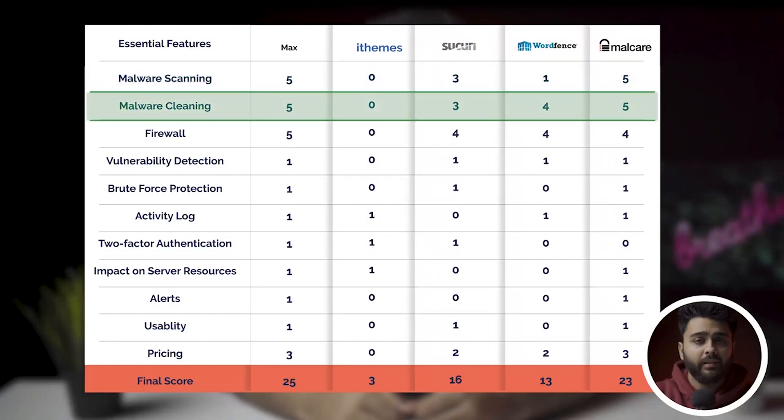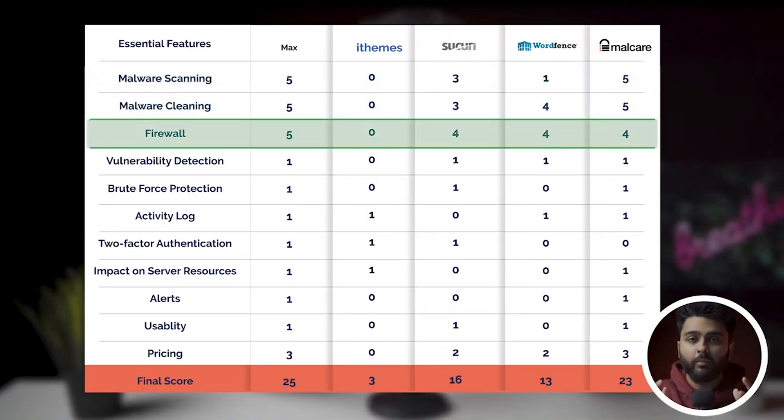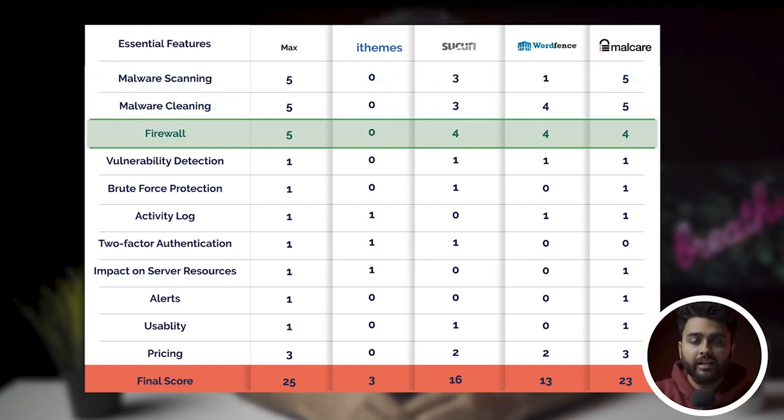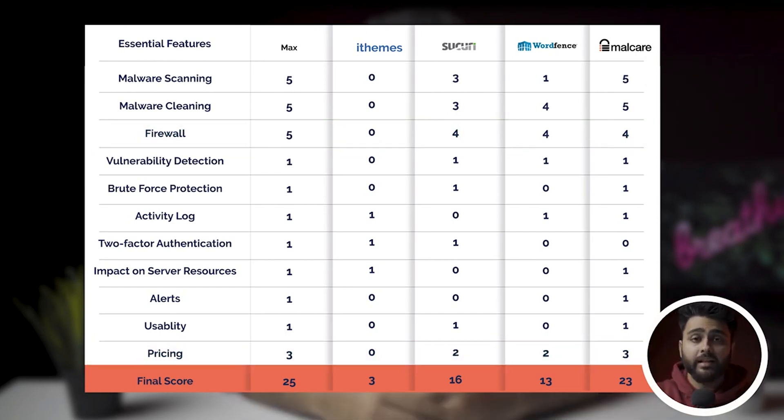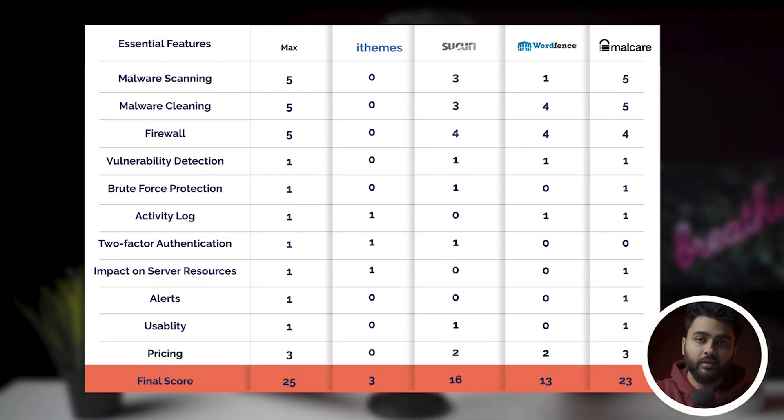In our experience, malware scanning, malware cleaning, and a firewall are the most important features when it comes to WordPress security. That is why we will score them out of five. Pricing will be scored out of three, with three being the most bang for your buck and zero being a bad deal that you should stay away from. The other parameters will be scored either a zero or a one.